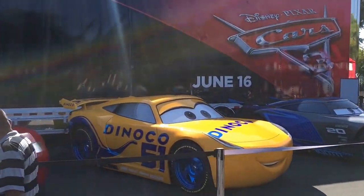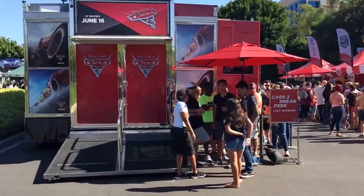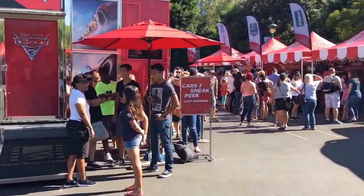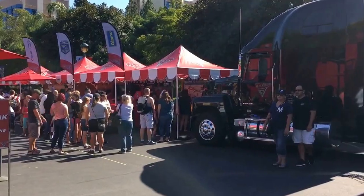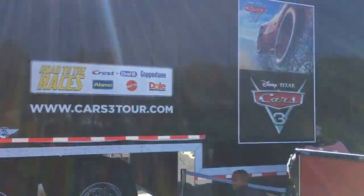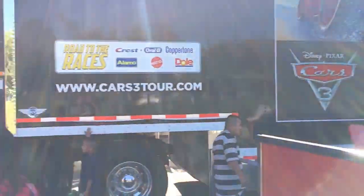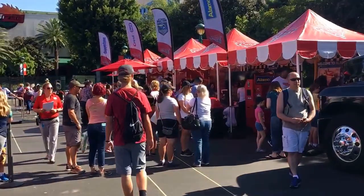Pretty efficient setup here for photo ops. Over here is the Cars 3 sneak peek. The door closes to get in here at five, but then as you can see the sneak peek itself goes to 5:45.